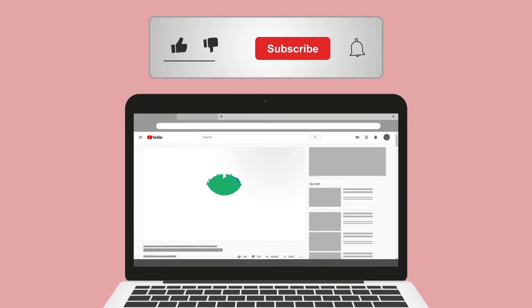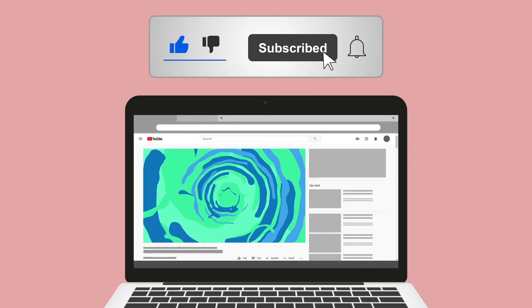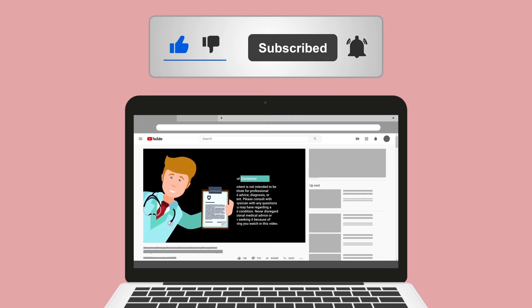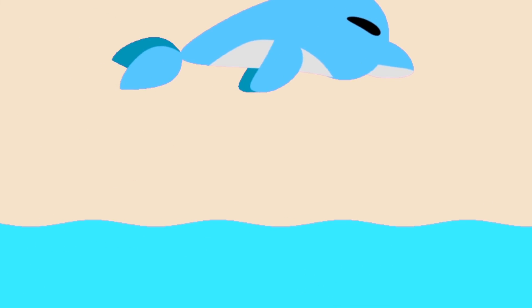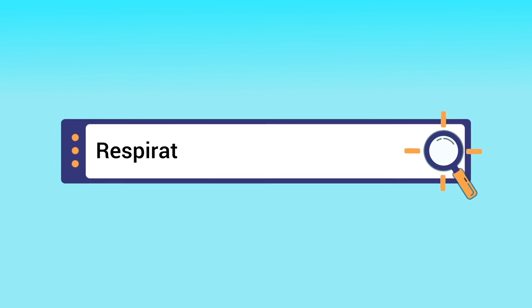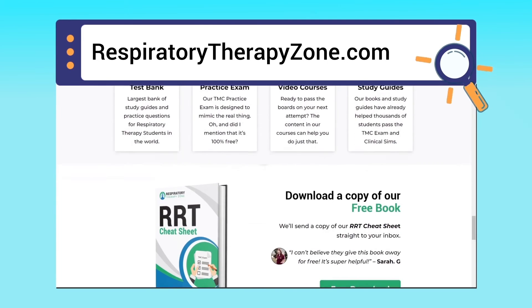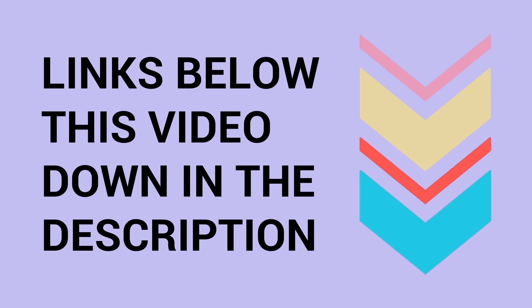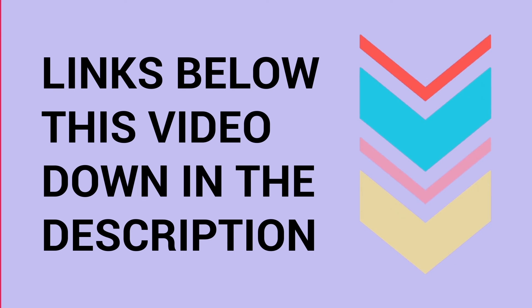Please hit the like button and subscribe to the channel, as we have a ton of other videos you may enjoy. Just a quick reminder: we are not doctors. This video is for educational and informational purposes only. If you want to learn more, visit respiratorytherapyzone.com, where we have free study guides, practice questions, and other helpful resources. Links are in the description below.